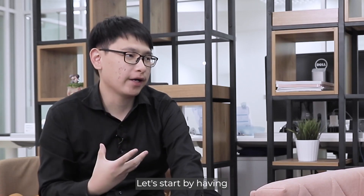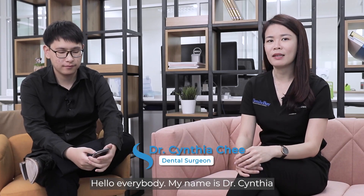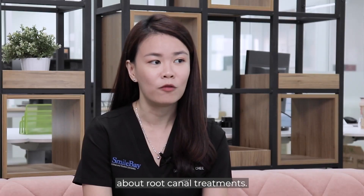Good morning, Dr. Cynthia. Let's start by having an introduction of yourself first. Hello everybody, my name is Dr. Cynthia and I'm with Small Bay Dental. Today we'll be talking about root canal treatment.